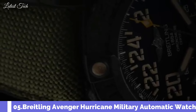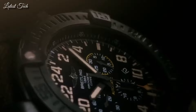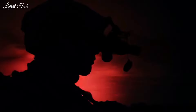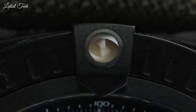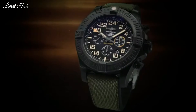Number 5: Breitling Avenger Hurricane Military Automatic Watch. Breitling Ultralight polymer case with a black rubber strap. Unidirectional rotating black bezel. Black dial with gray hands and Arabic numeral hour markers. Minute markers around the outer rim. Dial type: Analog. Luminescent hands and markers. Automatic movement. Anti-reflective scratch-resistant sapphire crystal. Screw-down crown.